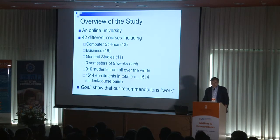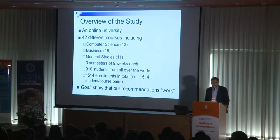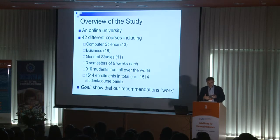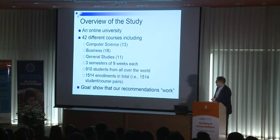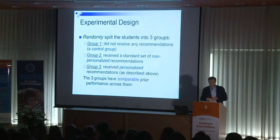We tested the algorithm in this online university setting. We worked with 42 different courses, ranging from computer science to business to general studies. We tracked students' performance over three semesters — each semester consisting of nine weeks. We had 910 students from all over the world, resulting in 1,514 student-course enrollments. We wanted to show that students who received our recommendations outperformed those who did not.